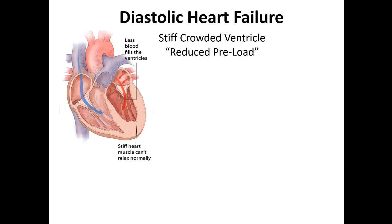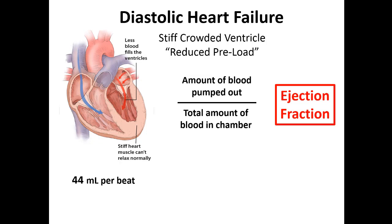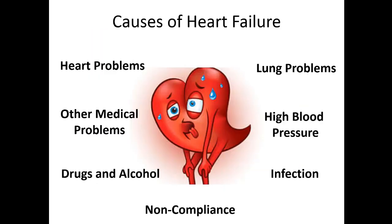Diastolic heart failure is a little different — you have a stiff, crowded, firm ventricle that doesn't allow much filling, so this is a heart with reduced preload. We're still measuring ejection fraction — blood pumped out divided by total blood in the chamber. With a stiff chamber that can only hold about 70 milliliters, the heart might eject 44 milliliters per beat, giving an ejection fraction of 64% — technically normal — but 44 milliliters per beat is just not enough blood to perfuse all the organs.